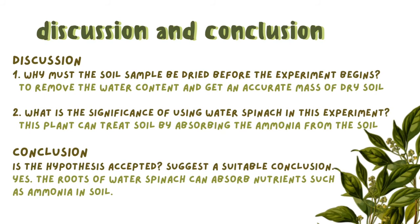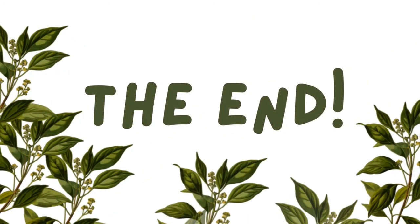Yes, the hypothesis is accepted. The roots of water spinach can absorb nutrients such as ammonia in soil.